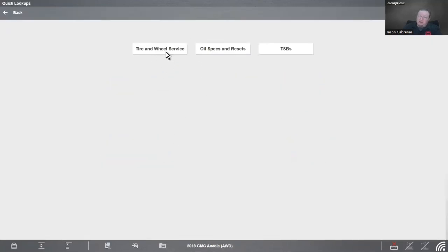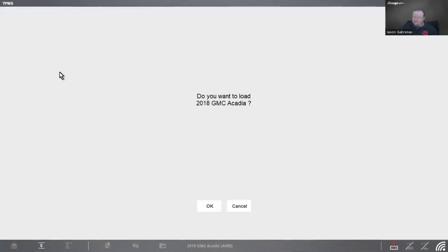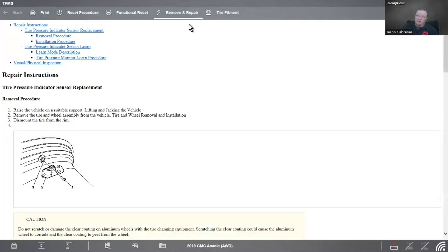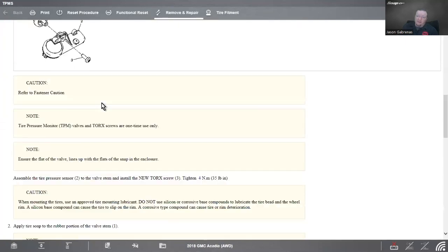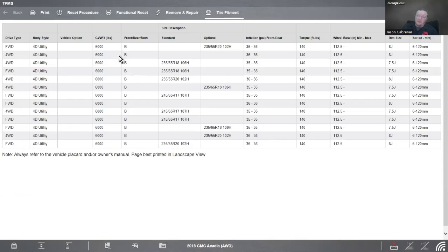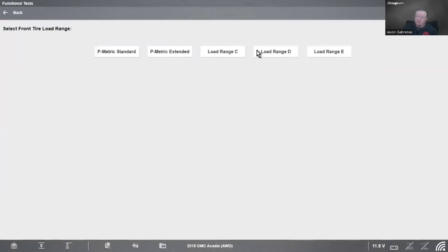Back on the GMC, going to Quick Lookups → Tire and Wheel Service. In addition to the TPMS relearn procedure we already covered, this section also provides removal and repair instructions for tire pressure sensors, tire fitment information including factory and optional tire sizes, tire inflation pressures, wheel nut torque specs, wheel base, rim size, and bolt pattern — in this case all six-bolt by 120mm. From here you can also jump directly into the scanner for functional reset and tire type/pressure selection.